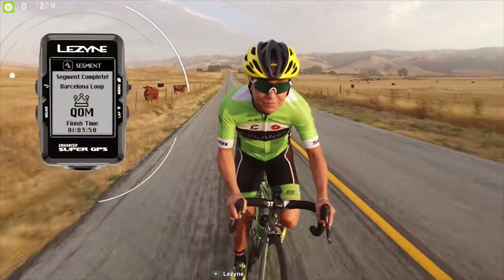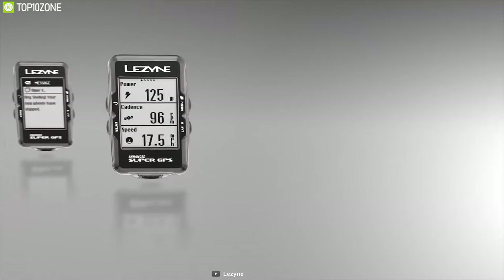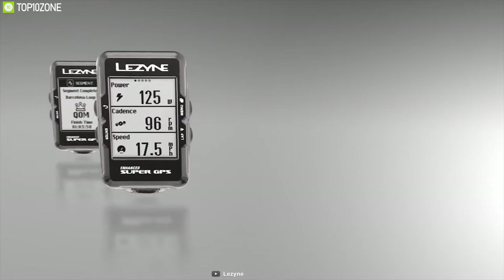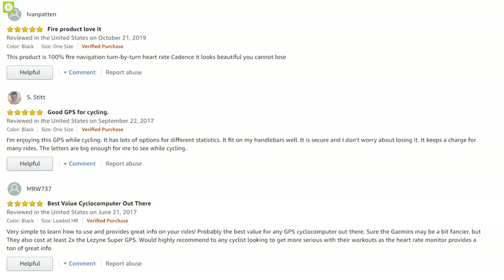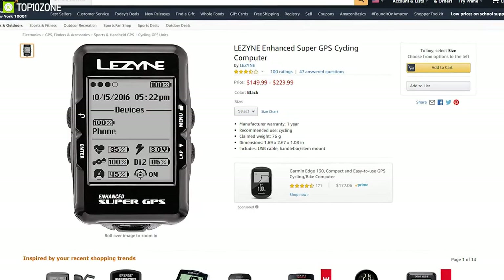If anyone is looking for a cycling GPS that provides the best value-to-money ratio, the Lezyne Enhanced Super is the one for them. This bike computer has good user ratings and reviews, and the price starts from around $120.